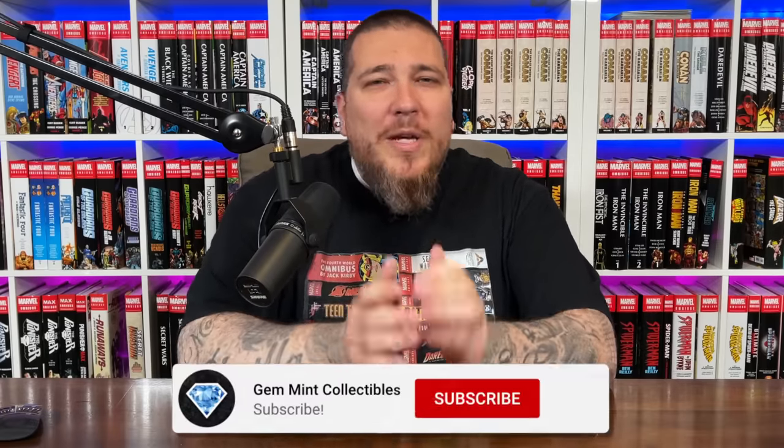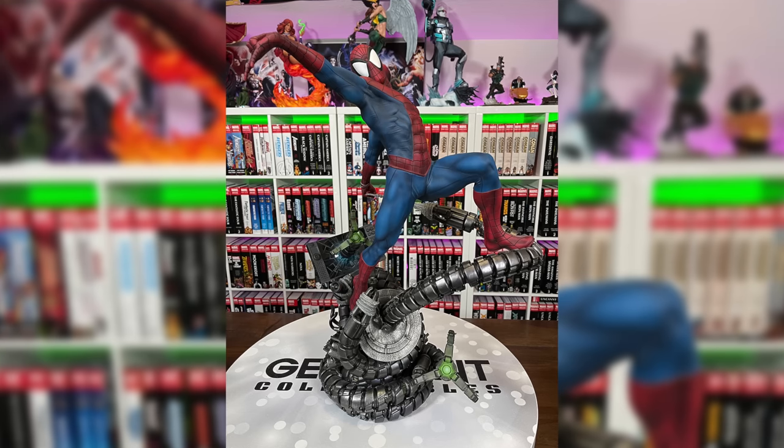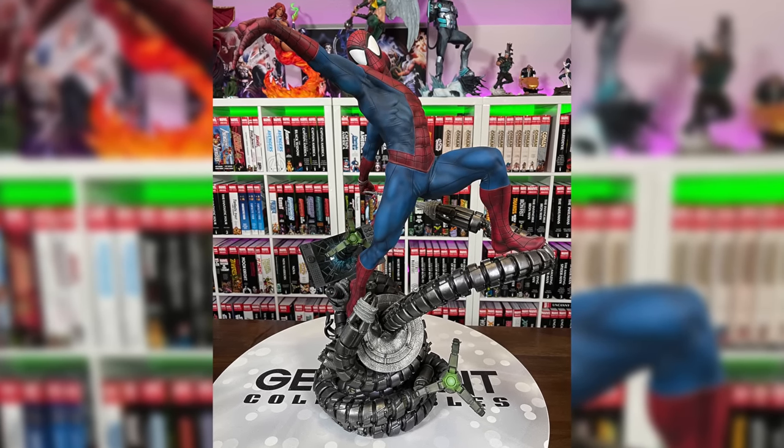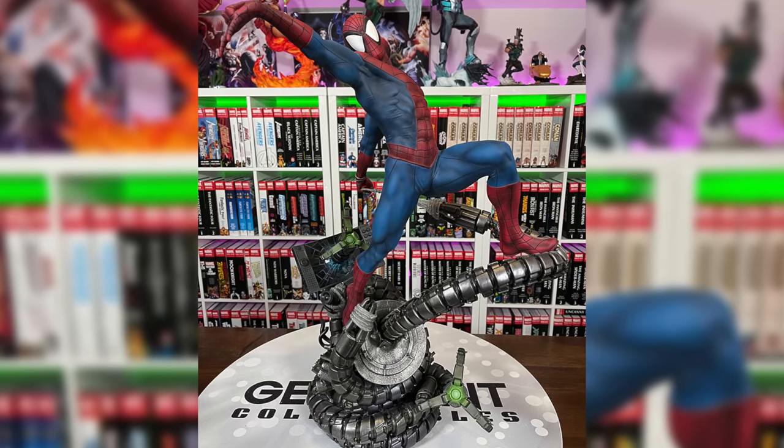Before we get started, make sure you're subscribed to the channel and hit the notification bell so you don't miss a video. We are giving away a Spider-Man Premium Format exclusive statue by Sideshow Collectibles once we hit 125,000 subscribers. Stay tuned to the end of the video and I'll give you more details on how to enter.